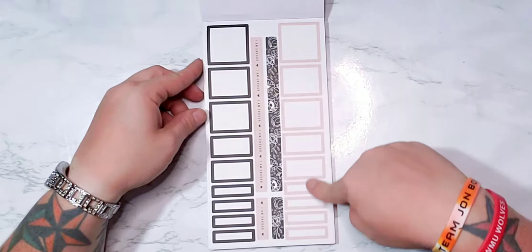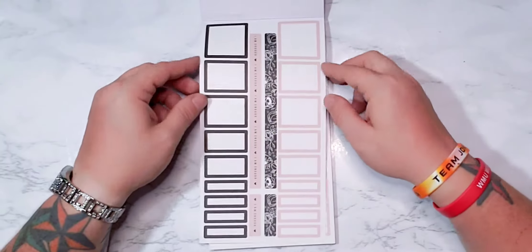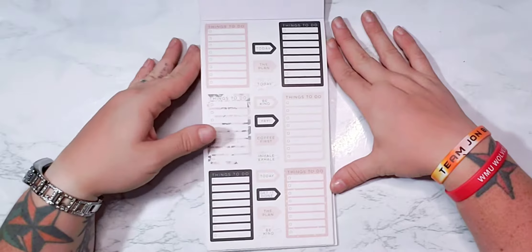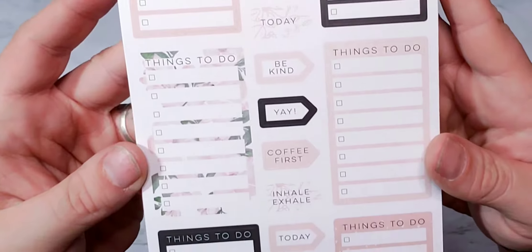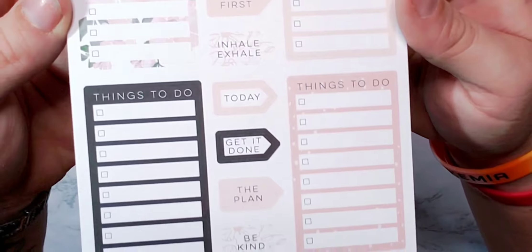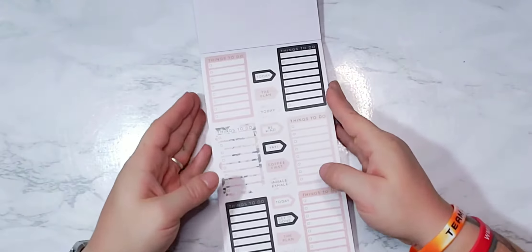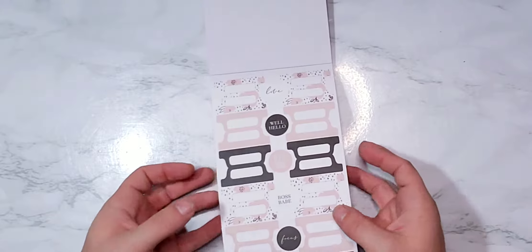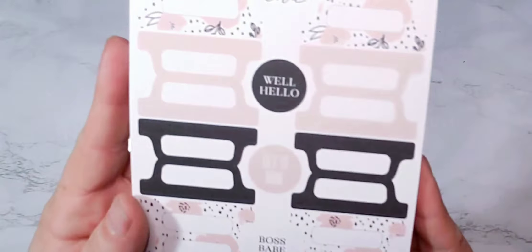We've got some colorful boxes — this says 'I am enough.' We've got 'be kind,' 'today,' 'plan,' 'yay,' 'first coffee,' checklists. 'Boss babe,' hello! I love the tabs — those are cute, check those out.